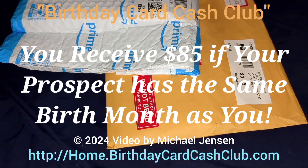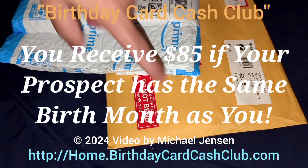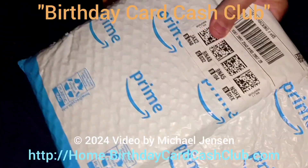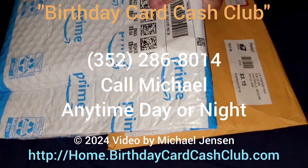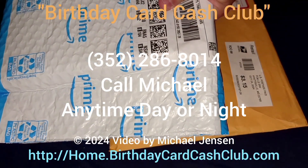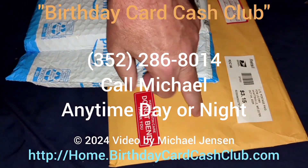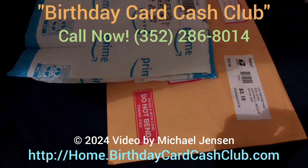Hi there, this is Michael Jensen from the Birthday Card Cash Club. I got two people that sent me birthday cards. This package came from Amazon, and it's a whole box of cards. One came from a lady in New York and this one is more birthday cards that came from Maryland. So I'm gonna open these.